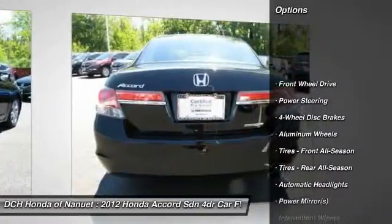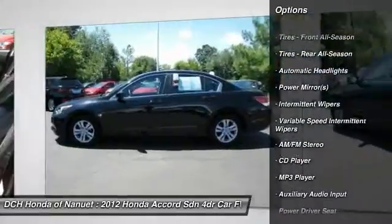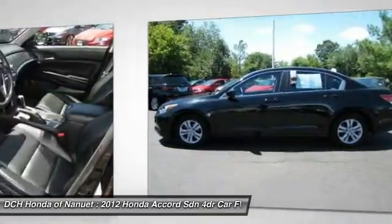Stability control. Traction control. Anti-lock braking system. Keyless entry. Steering wheel audio controls. Leather wrapped steering wheel.